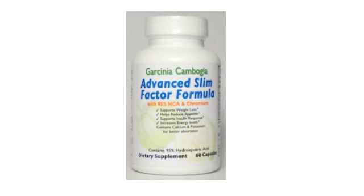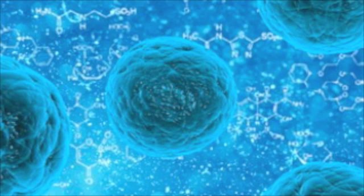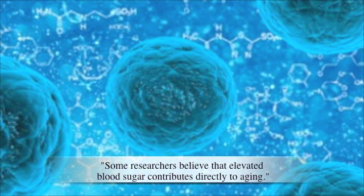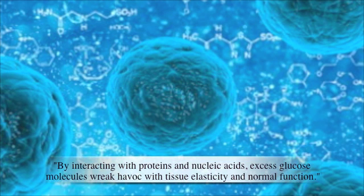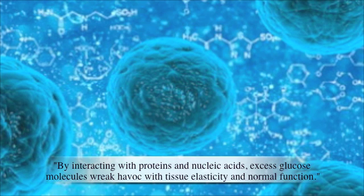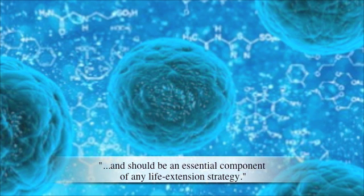So again, it makes total sense to put Chromium in a weight loss supplement. Finally, Chromium does something that many people may be overlooking: it helps slow down the aging process itself. The Life Extension Foundation went on to say: Some researchers believe that elevated blood sugar contributes directly to aging. By interacting with proteins and nucleic acids, excess glucose molecules wreak havoc with tissue elasticity and normal function. Thus, controlling blood sugar may actually put the brakes on the aging process and should be an essential component of any life extension strategy.